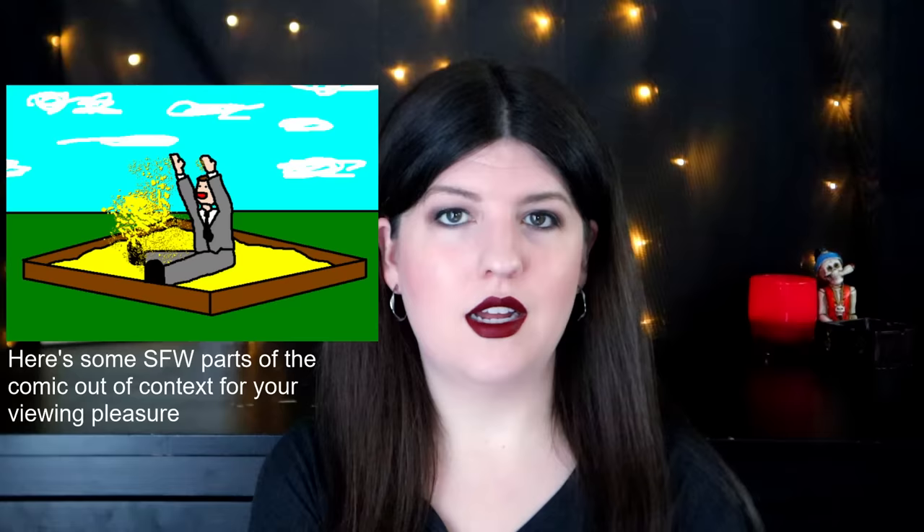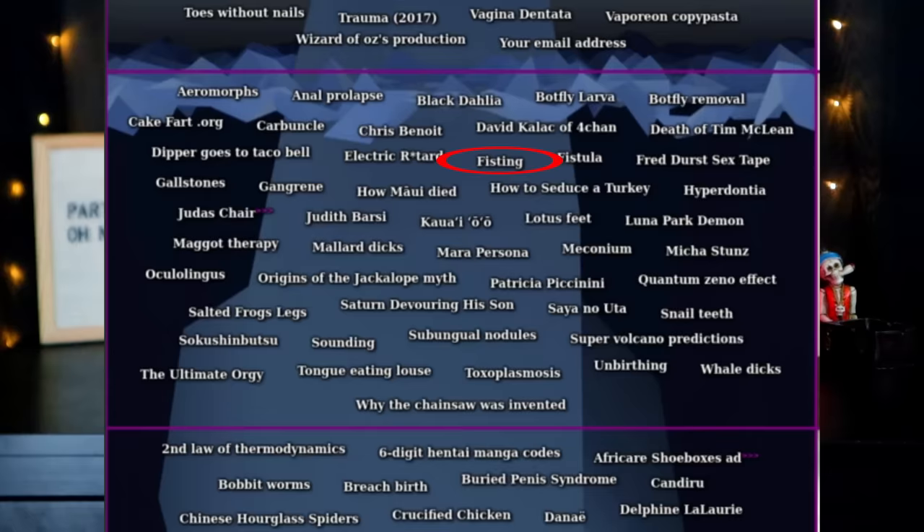The next one is called Electric R-word — not the S-A R-word, but the derogatory term for people with certain conditions. As you can tell by the name, it is an extremely over-the-top offensive comic all made in Microsoft Paint. It is so over-the-top offensive that it's literally absurd. Just think of every possible trigger warning you could imagine and there's probably a really dumb comic version of it in this series — lots of jokes about school, violent S-A, Hitler — you get the idea.